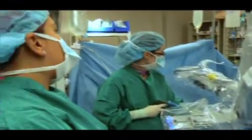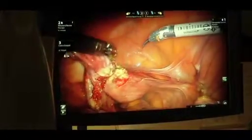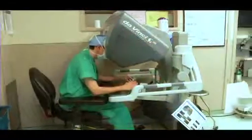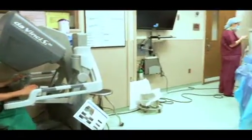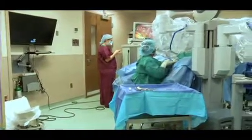Robotics is even taking minimally invasive gynecological surgery to another level. Surgeons can now use a robot such as the da Vinci robot, which combines remotely operated robotic arms equipped with minute surgical instruments and 3D real-time imaging, giving them an increased level of precision, versatility, and control in intricate surgical procedures.